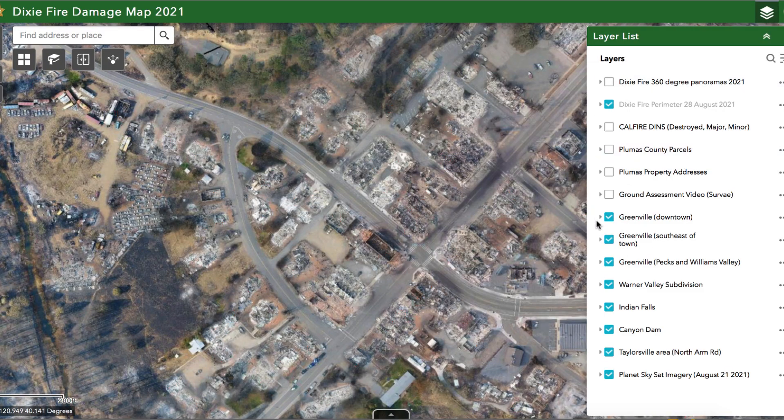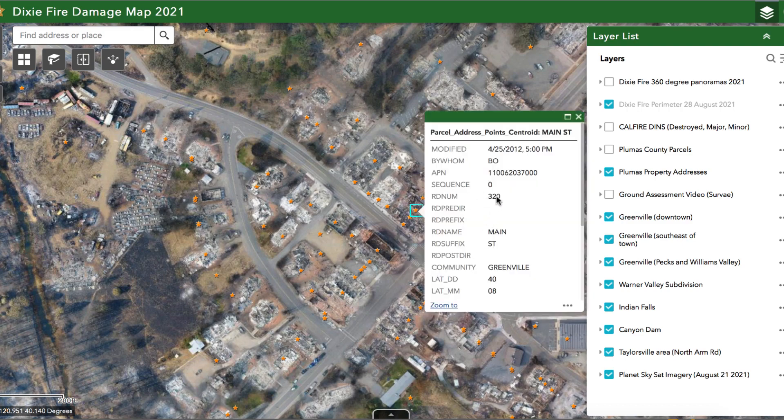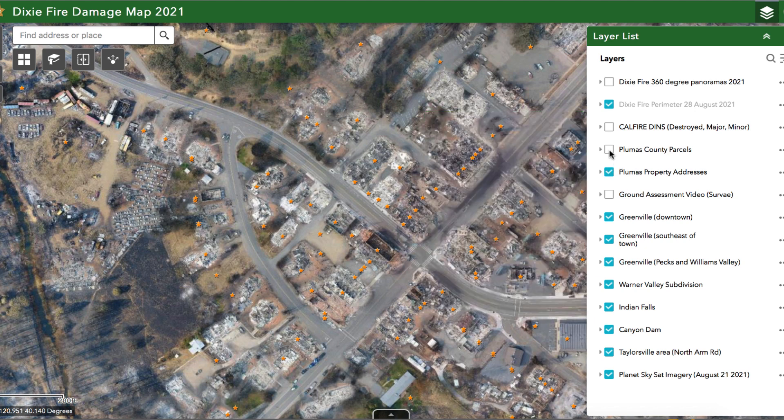The next layer to know about is the Plumas County property addresses. If you want to know the exact address, you can click on a star and it will come up — for example, 320 Main Street in Greenville — giving you the addresses for properties. So you can have individual addresses as well as property boundaries if you turn on those different layers.